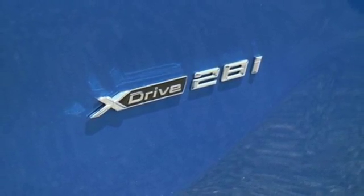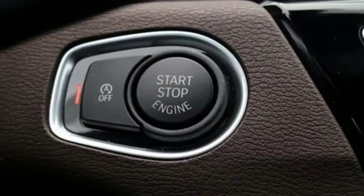It is also replete with features, including dynamic cruise control, power tailgate, and the iDrive system.